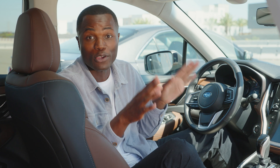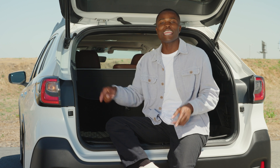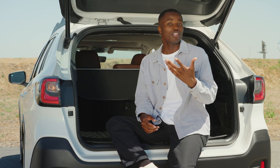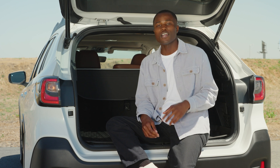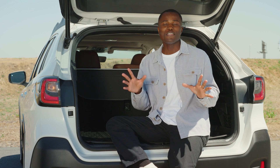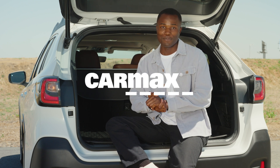Some systems will even brake for you if it determines that a crash is imminent. Blind spot warning and rear cross-traffic alert are both extremely beneficial, especially with large SUVs or any vehicle where it's hard to see out of the rear, but any car and any driver can benefit from the added bonuses that these features bring to the table.